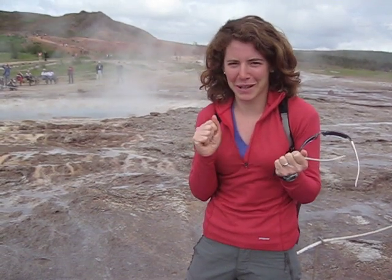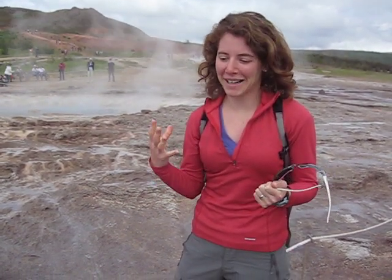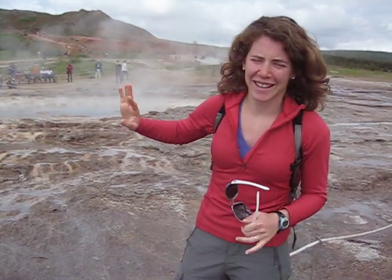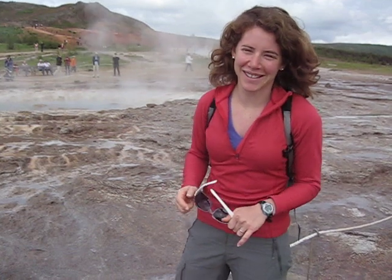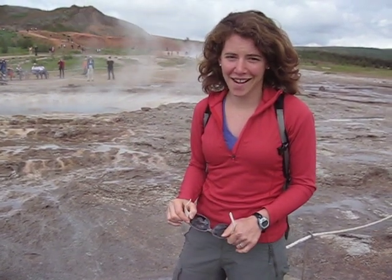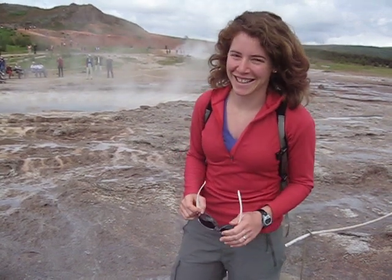We're at a divergent plate boundary with a hot spot, and if you look into the distance, there's all sorts of geothermal mud pots and fumaroles. Here we're waiting for this geyser to erupt, which is happening every three or so minutes. So maybe if we're patient enough we'll see it erupt.